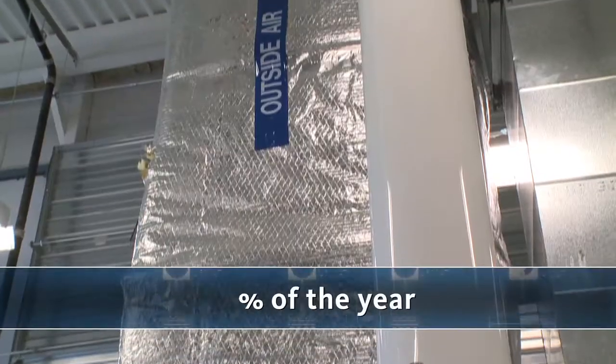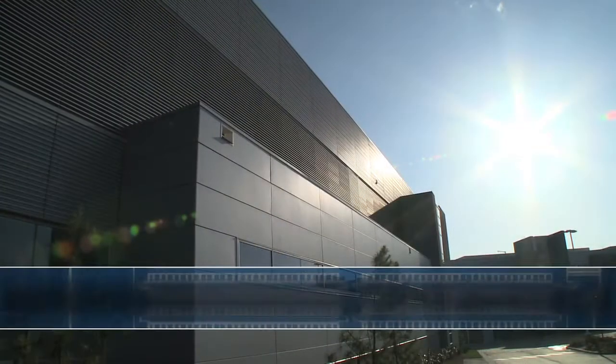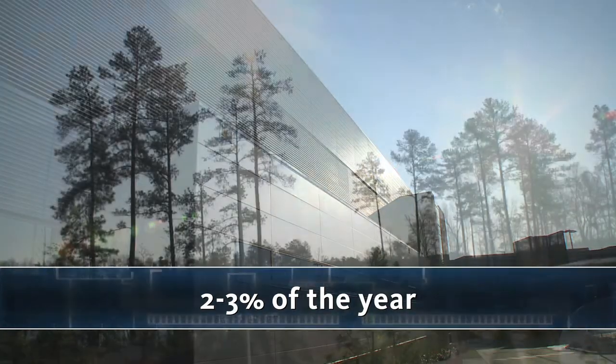We're now on the first floor of the facility, where a massive chiller plant resides. For 90% of the time, we're able to use outside air for cooling. However, for that 2 to 3% of the time, when we do reach 100 degrees Fahrenheit, we use these chillers to cool the facility.